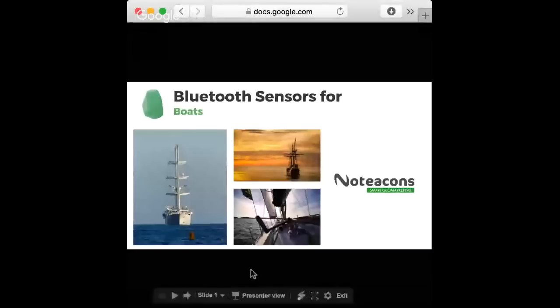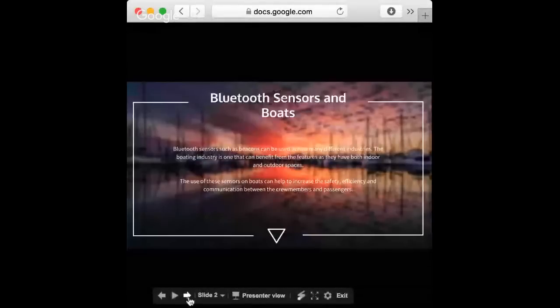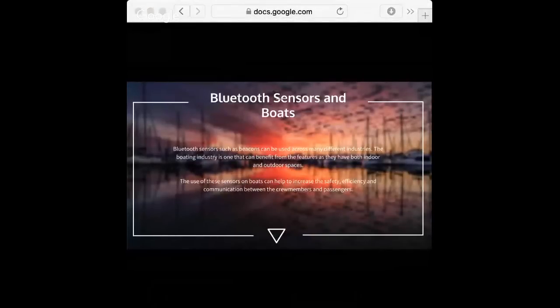So, Bluetooth sensors for boats. Bluetooth sensors are used in many industries. They can be used for both indoor and outdoor use. In the case of boats, they could be useful to increase safety, efficiency, and communication.